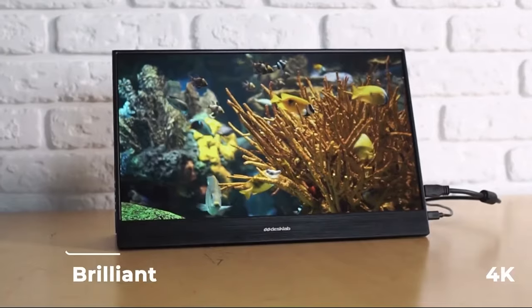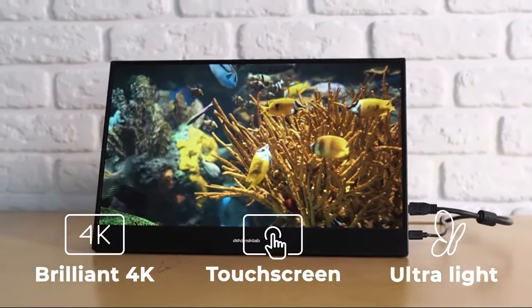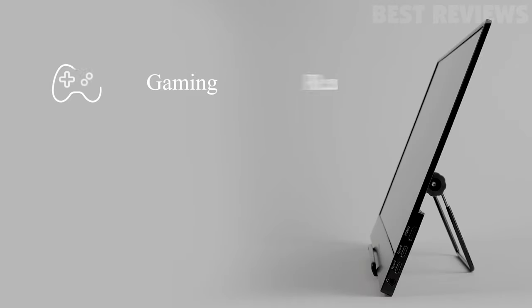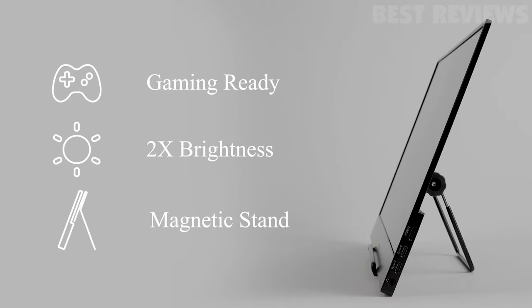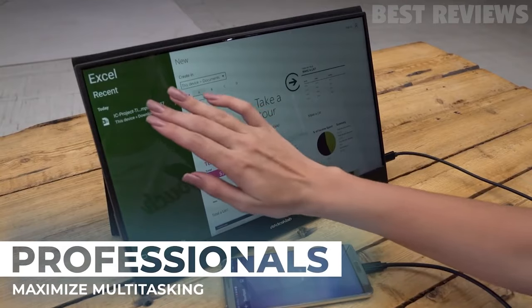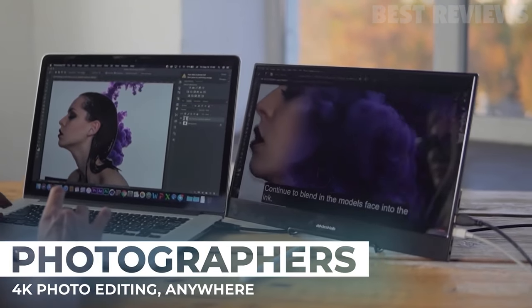It is perfect for designers, business people, developers, gamers, students, and photographers, due to its ultra-responsive touchscreen, vivid colors, low flicker, low blue light, anti-glare features, and fast response time. It is compatible with all platforms, cables, and operating systems, and can be used to turn your laptop into a fully functioning touch panel. It also has a magnetic stand that doubles as a screen protector and a built-in charger.